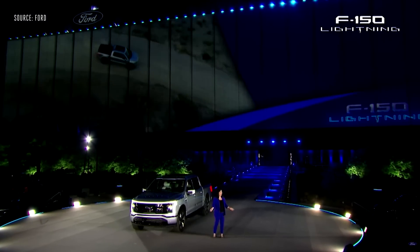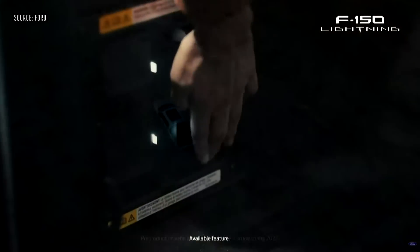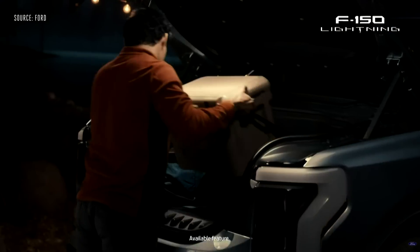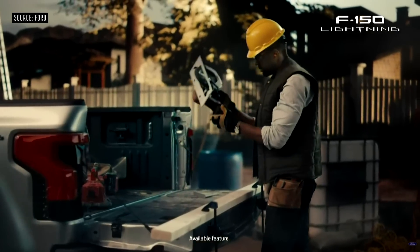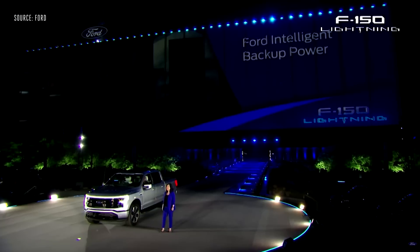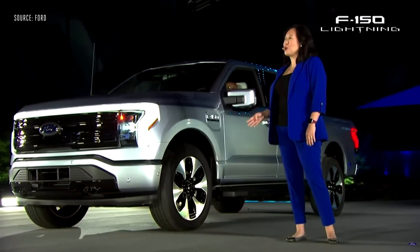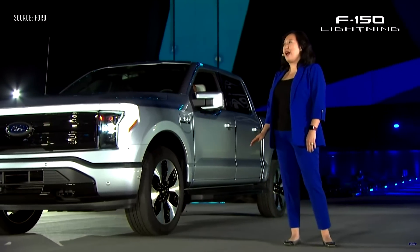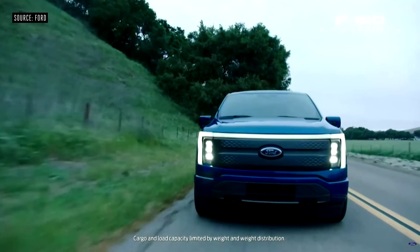You get revolutionary power. Available features like enhanced Pro Power Onboard delivers up to 9.6 kilowatts, available at 21 charge points around the truck, including 11 outlets. Intelligent backup power makes the F-150 Lightning your own personal power plant, automatically powering your house for three days during an outage.